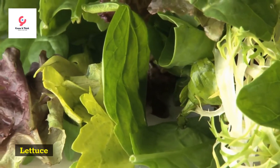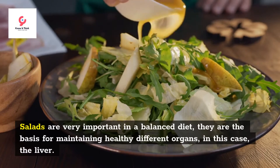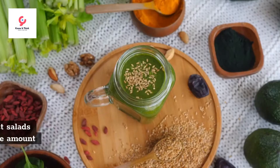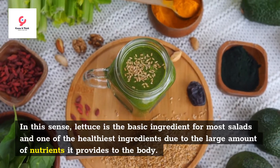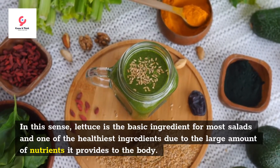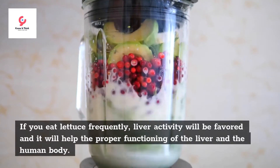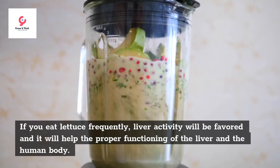Lettuce. Salads are very important in a balanced diet; they are the basis for maintaining different organs healthy, in this case the liver. Lettuce is the basic ingredient for most salads and one of the healthiest ingredients due to the large amount of nutrients it provides to the body. If you eat lettuce frequently, liver activity will be favored, and it will help the proper functioning of the liver and the human body.